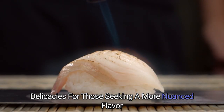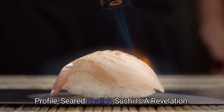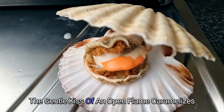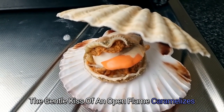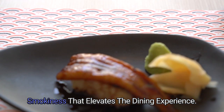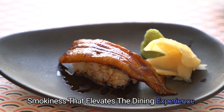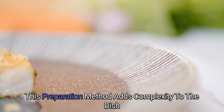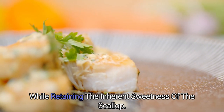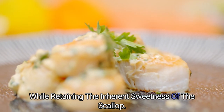Seared Delicacies: For those seeking a more nuanced flavor profile, seared scallop sushi is a revelation. The gentle kiss of an open flame caramelizes the edges of the scallop, imparting a subtle smokiness that elevates the dining experience. This preparation method adds complexity to the dish while retaining the inherent sweetness of the scallop.